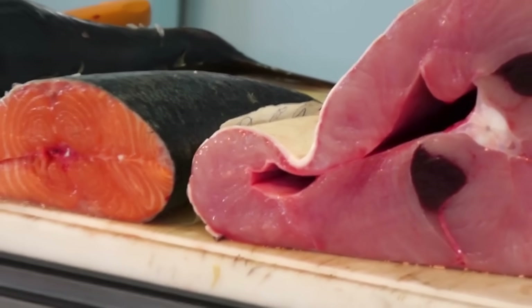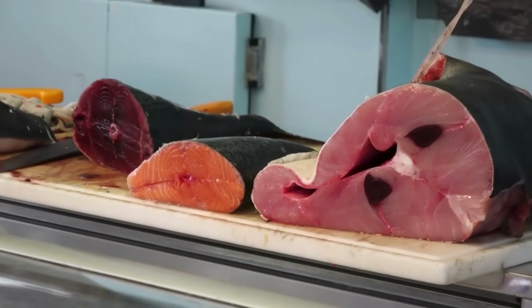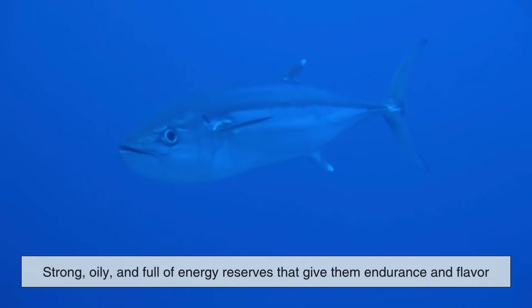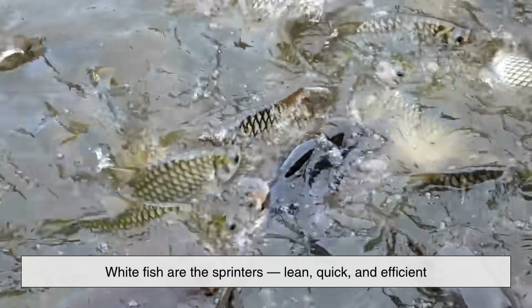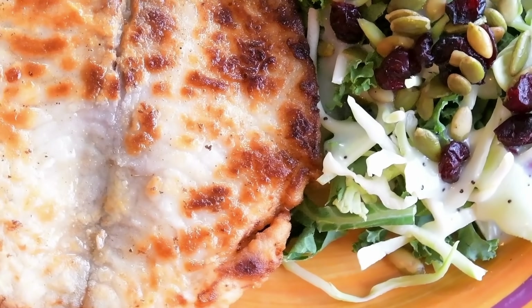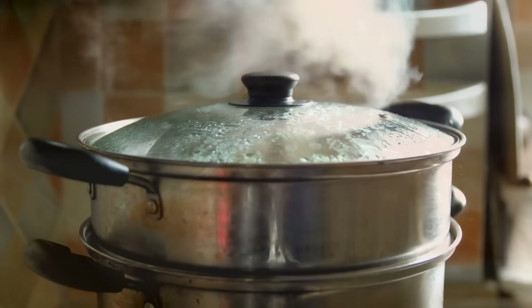In essence, the color of a fish tells the story of its lifestyle, environment, and even diet. Redfish are the marathon swimmers — strong, oily, and full of energy reserves that give them endurance and flavor. Whitefish are the sprinters — lean, quick, and efficient, with a mild taste that makes them culinary chameleons.